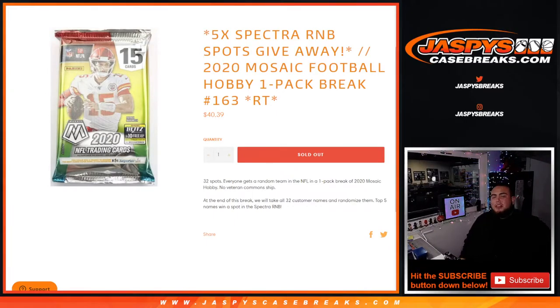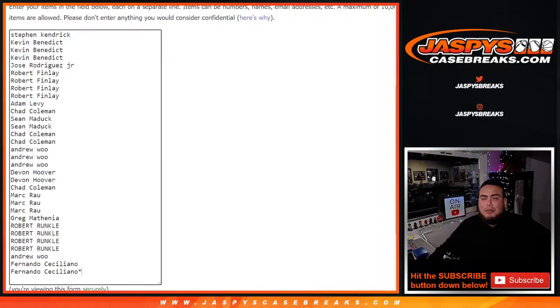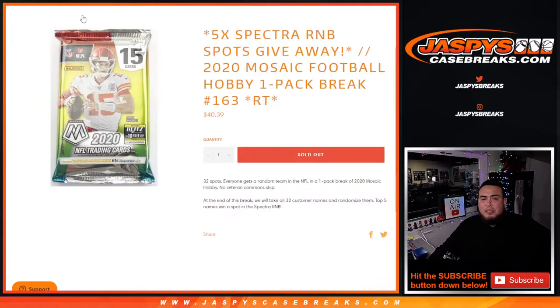What's up everybody, Jason here from JazzBeastCaseBreaks.com. We're giving away five Spectra random number block spots with this 2020 Mosaic Pack Filler Football Hobby one pack break, number 163, random team. First we do the break, randomize customer names and teams to show the hits out. Then at the end of the break we'll take all 32 customer names and randomize them, and the customer names at numbers 1 through 5 get a spot in the RMB.